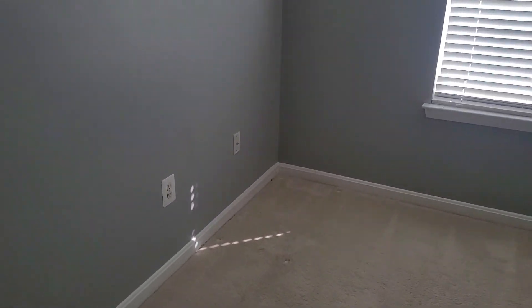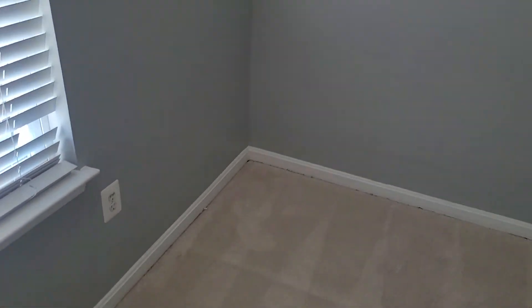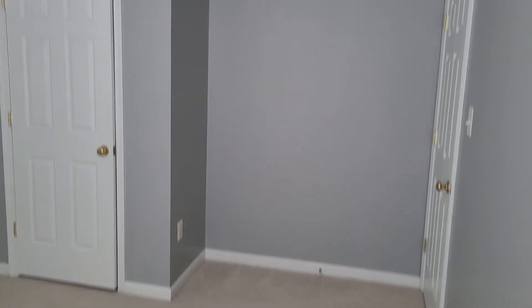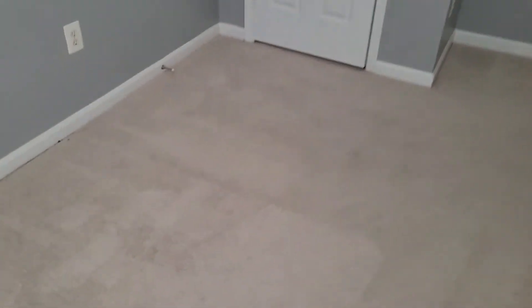Next we're going to come on over to the right bedroom right here. Walls in here do have a few marks on them — very light, no damage, just some general wear and tear marks. This window right here does not go up and down. The blinds also do not twist. There are definitely some marks over here in the corner, as you can see. Got some nails present on the wall, but no damage, nothing out of the ordinary. Floor in here is showing some wear and tear from age and use. No problems, but just some general wear throughout.